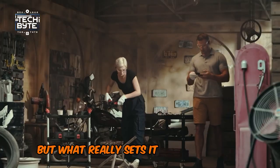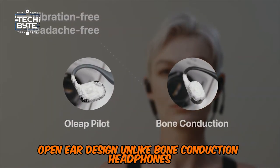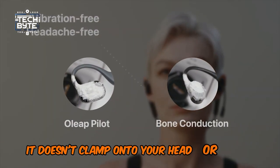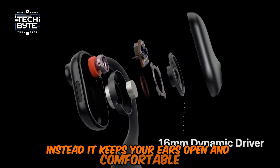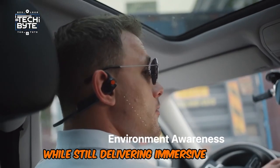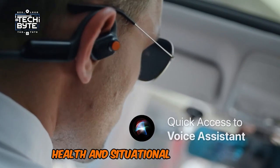What really sets it apart is its air-conduction open-ear design. Unlike bone-conduction headphones, it doesn't clamp onto your head or vibrate your bones. Instead, it keeps your ears open and comfortable while still delivering immersive audio. Plus, it's way better for your hearing health and situational awareness.